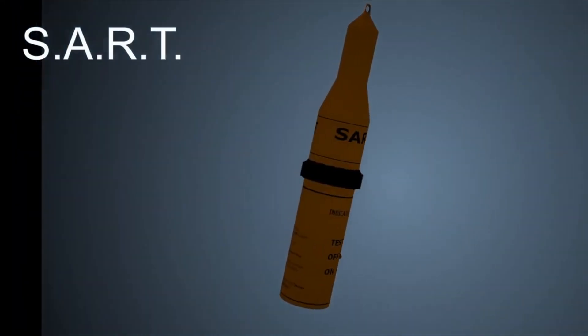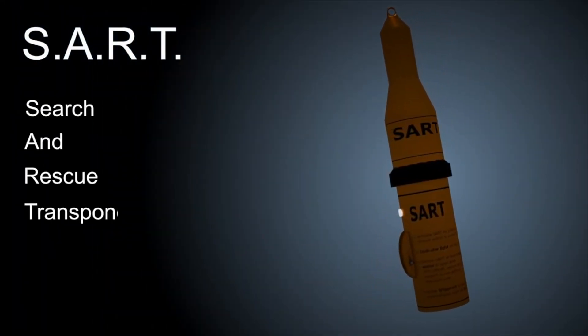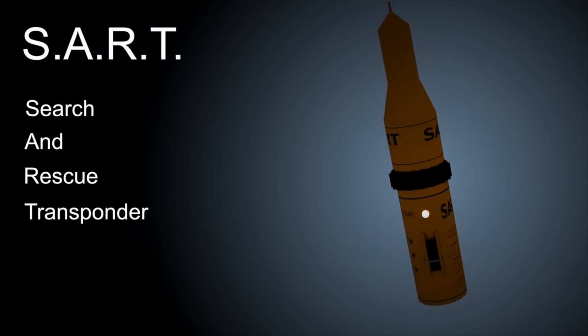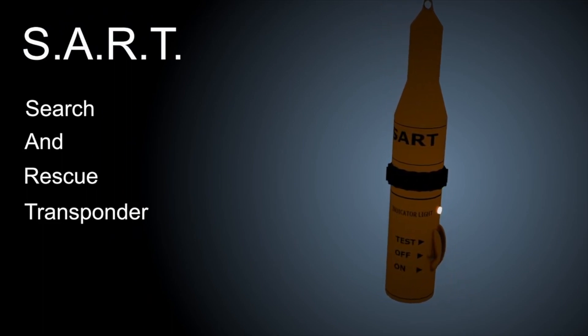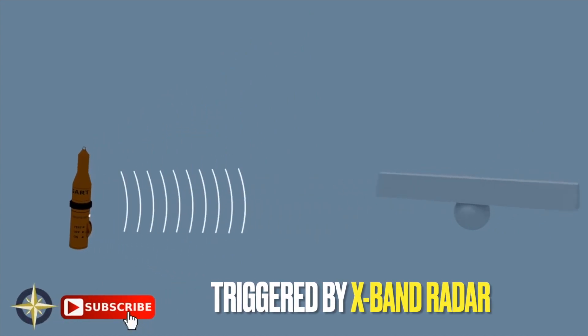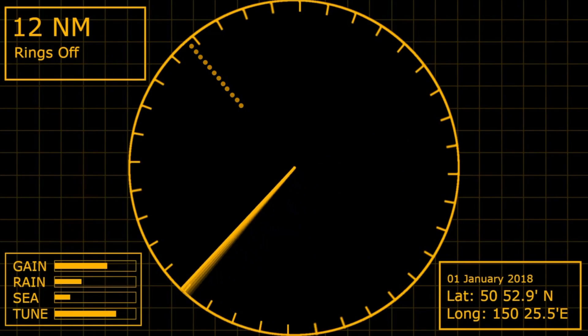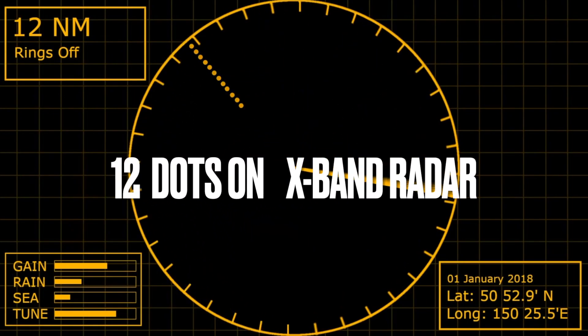SART stands for Search and Rescue Transponder. It's an active device, meaning it transmits a signal to draw attention to itself. It's triggered when it detects a pulse from a radar — as soon as it does, it transmits multiple pulses straight back, painting a series of 12 distinctive echoes on the screen, guiding the searching vessel towards its location.